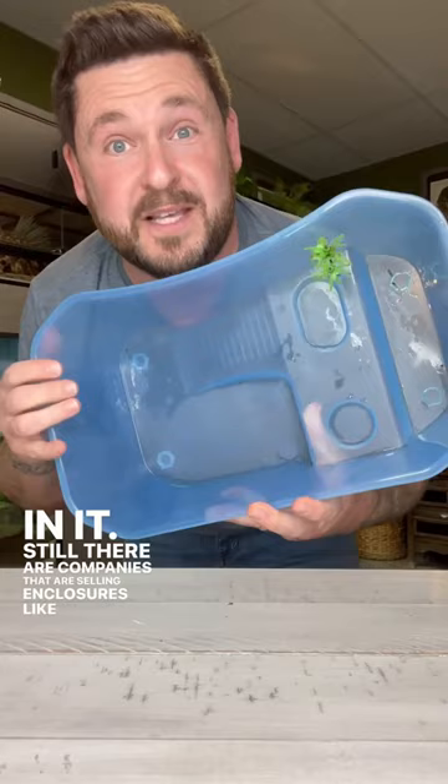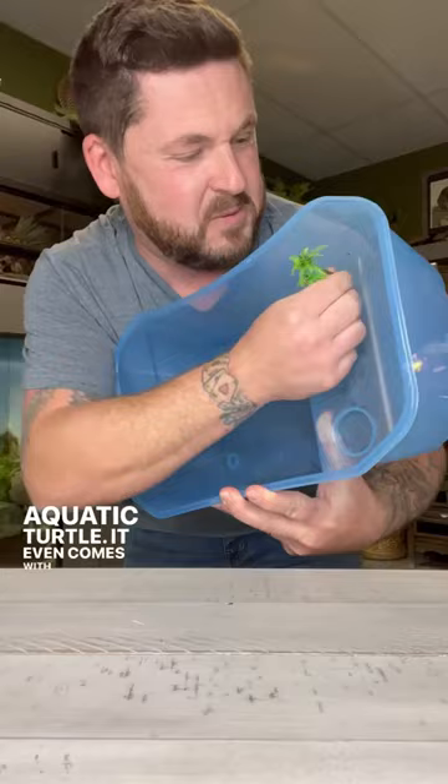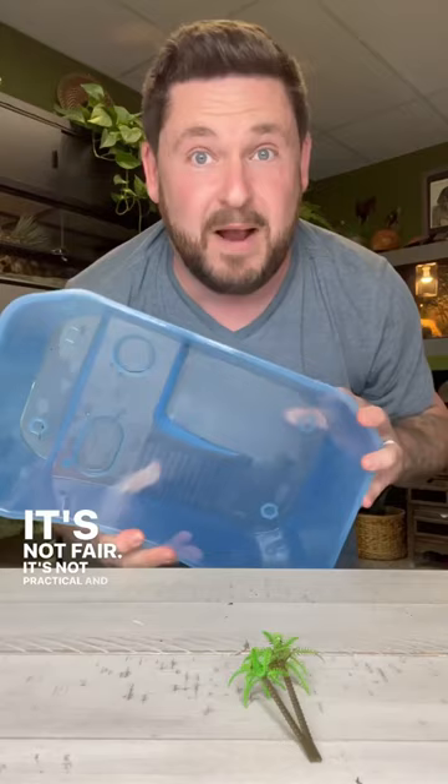I'll tell you what it's not comfortable in — this. There isn't a single species on planet Earth today that would be comfortable in it. Still, there are companies that are selling enclosures like this, pushing them on people that this is all you need to keep any aquatic turtle. It even comes with a really cool little palm tree.